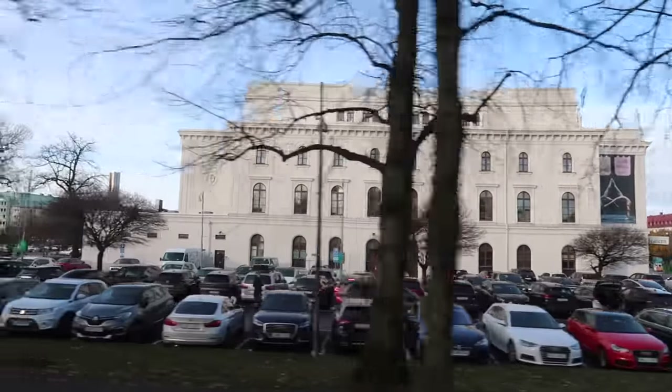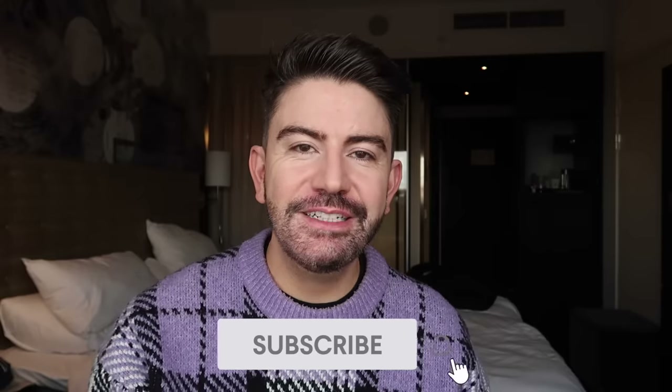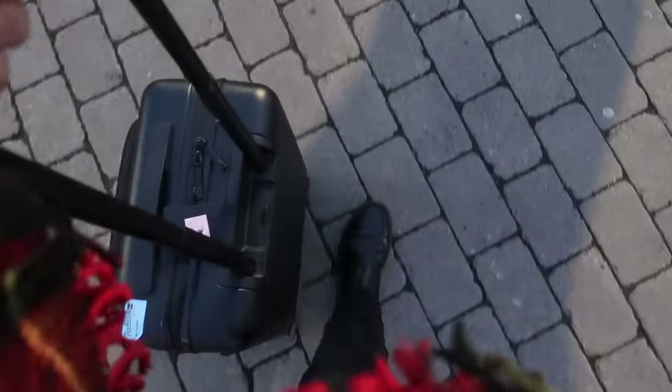We booked this trip through BA Holidays, which I've spoken about many times — I find it a really convenient way to book European city breaks quite reasonably. I'll do a separate video on how to get the cheapest prices and best deals. I'll be sharing the cost of this trip at the end of the video, so do stay tuned for that. We're here for two nights and flew from Heathrow with BA Holidays — you do get luggage allowance.